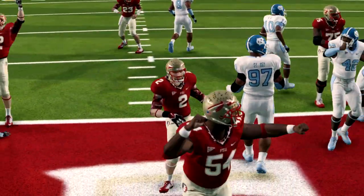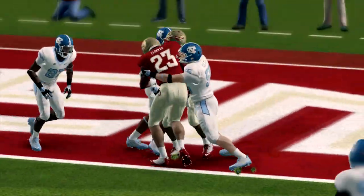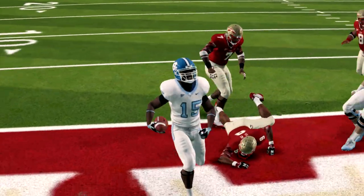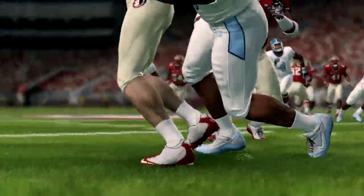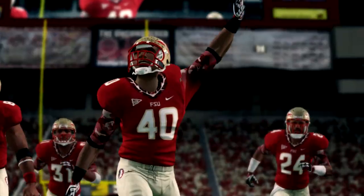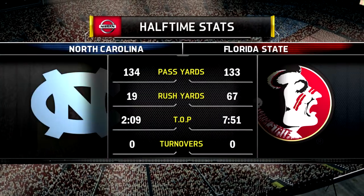Dueling virtuoso performances by both offensive coordinators. I usually like to give the helmet sticker on college football finals to players — you're breaking the rule here? I might. Sensational play calling by both of these guys with the headsets up in the booth. I'm sure they'll be so honored to win one of your stickers. They might even wear it on their visor next week on the sideline.